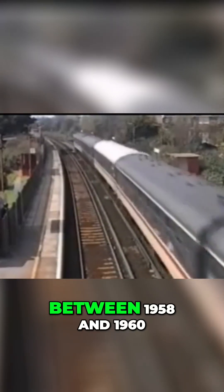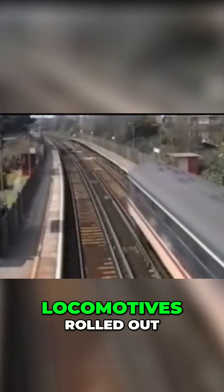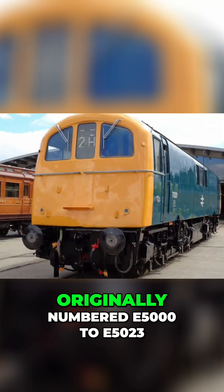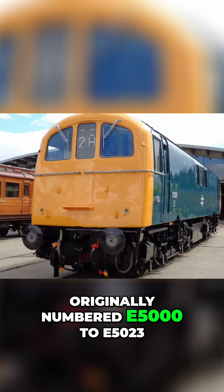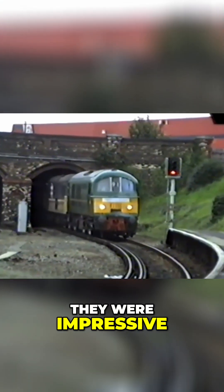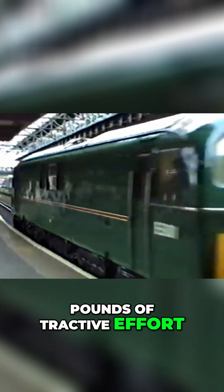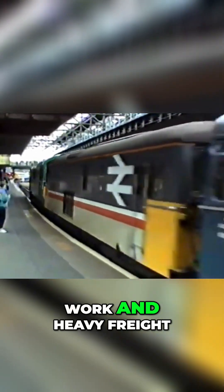Built at Doncaster Works between 1958 and 1960, 24 of these Bo-Bo locomotives rolled out, originally numbered E5000 to E5023. On paper, they were impressive: over 2,500 horsepower, a top speed of 90 miles per hour, and more than 43,000 pounds of tractive effort — perfect for fast passenger work and heavy freight.